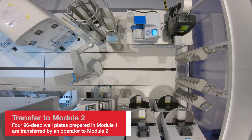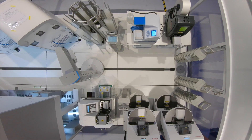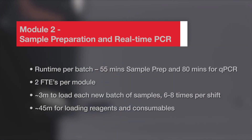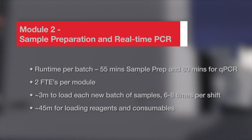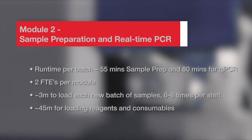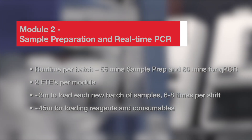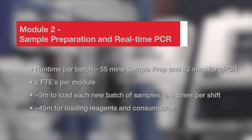Once the user transfers the four deep well plates to Module 2, the robot arm takes over. Module 2 extracts viral RNA from each human specimen, prepares the 384-well plates, and performs real-time PCR analysis. This automated process takes just under three hours.